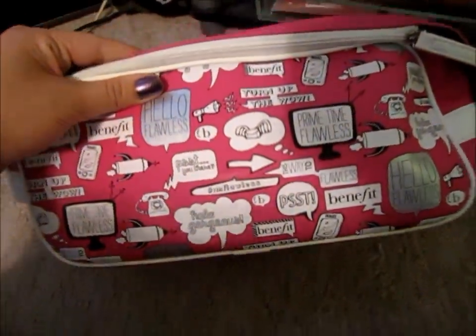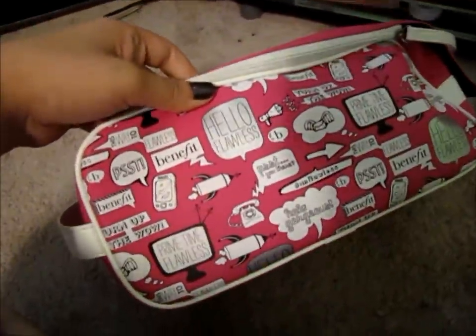I have two of these bags — I got these in gratis and they're Benefit bags, obviously Benefit's 'Hello Flawless.' It's really cute. The one back here is full of stuff that I don't really use a lot, so I kind of just shoved it in this bag and put it all back there.